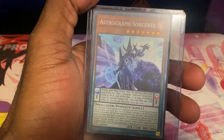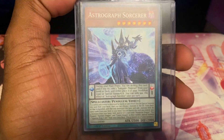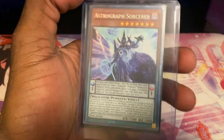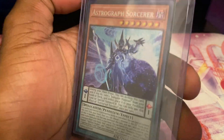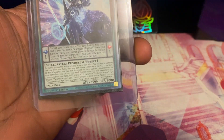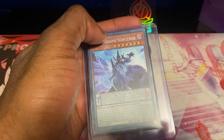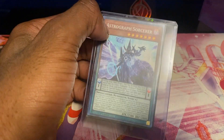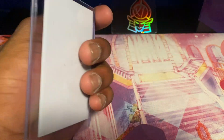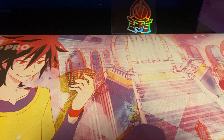Next up is a card I pulled in a short — my Astrograph Sorcerer from Tactical Masters. It's a Collector Rare, worth about $19. It's just a really good card. I lost this card for a while but it turned out to be in this Eternatus ETB back here where I put all my random cards. I thought I was playing this card in my Azark deck but I didn't, so it's staying in the top loader for now until I figure out what to do with it.